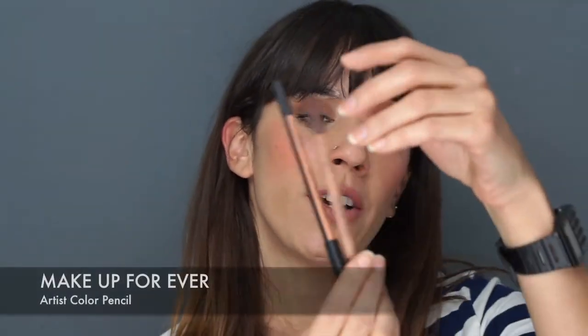For pencils, I've lately been using the Makeup Forever Artist Color Pencils. These are on the drier side — not crazy buttery or soft — but they work really well. They're great if you want to create a wing, use them as a base for a smoky eye, or apply them on the waterline; they last forever there. They're not insanely dry though — still creamy and easy to work with.